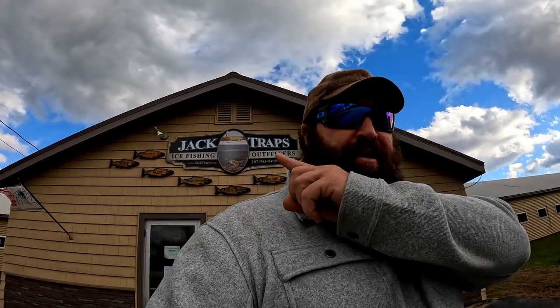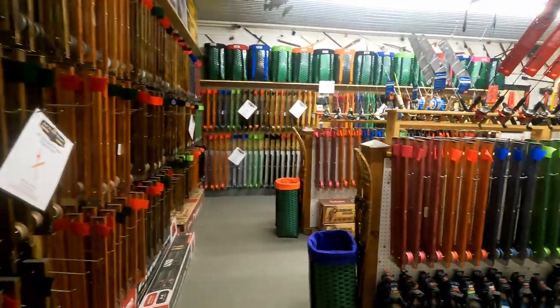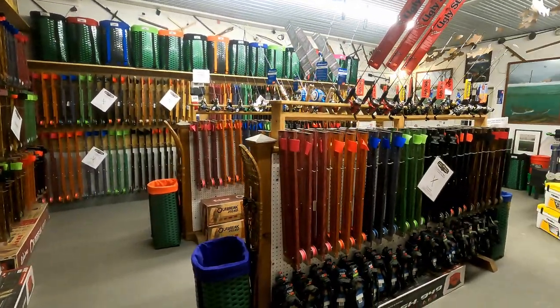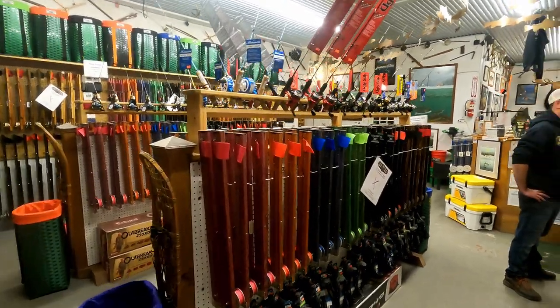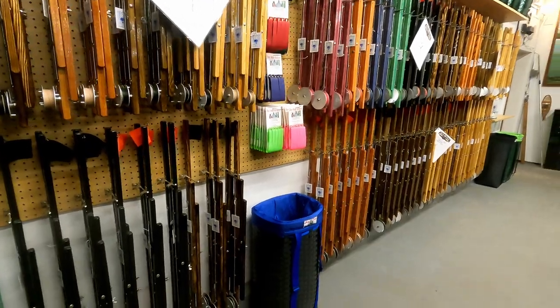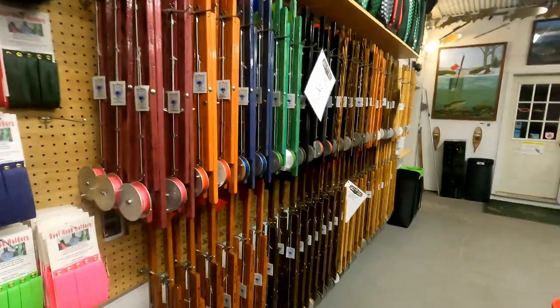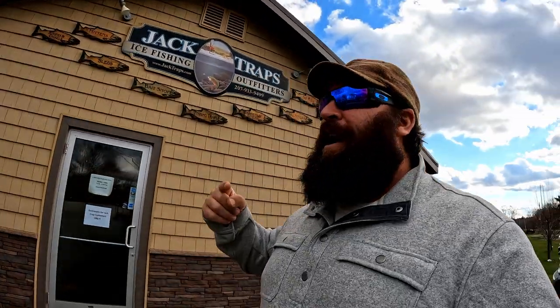What is up guys, Joe Holland here with a really special one for you today. I am here at Jack Traps in Monmouth, Maine, home of the famous Jack Trap ice fishing trap. I'm going to meet up with Sean, the owner, and we're going to build a special custom trap and give it away to one subscriber. All you have to do is subscribe to my channel and leave a comment — it'd be cool if you told me what type of fish you like to target and what state you fish in.